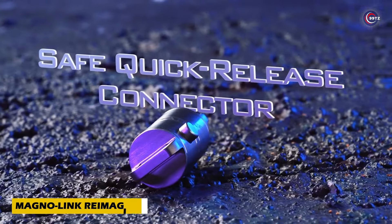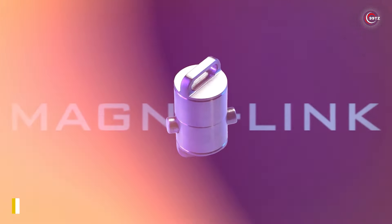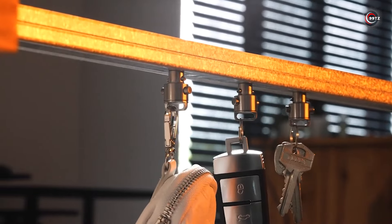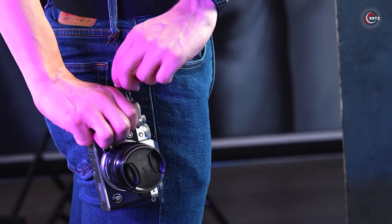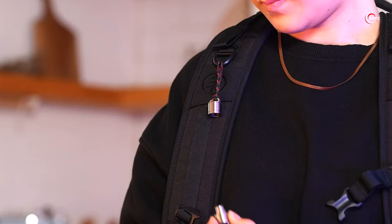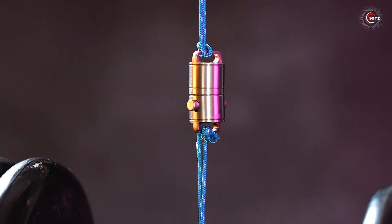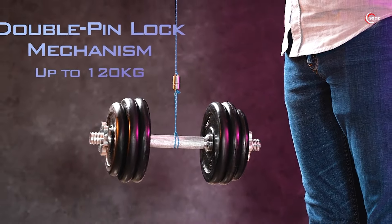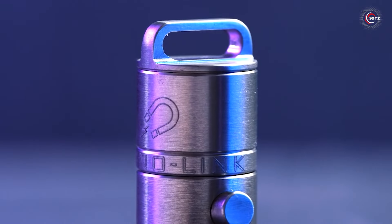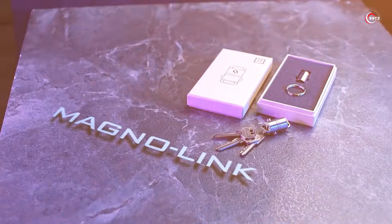Imagine a world where carrying your keys or multi-tool is effortless. Introducing MagnoLink. Tired of fumbling with your keychain? MagnoLink solves that with its powerful neodymium magnets, securely attaching your essentials to your belt loop or backpack. Its double pin lock ensures everything stays in place, supporting up to 265 pounds. Upgrade your everyday carry with MagnoLink today.